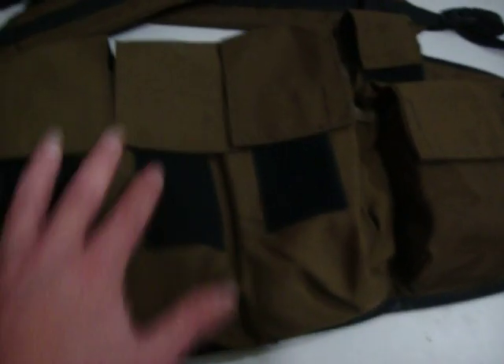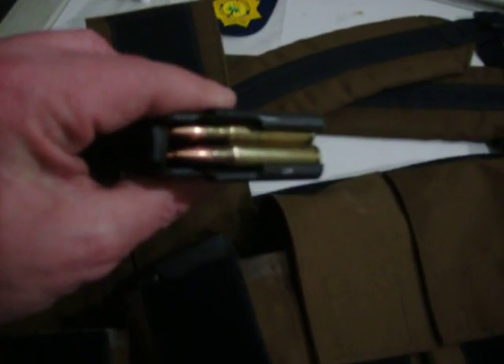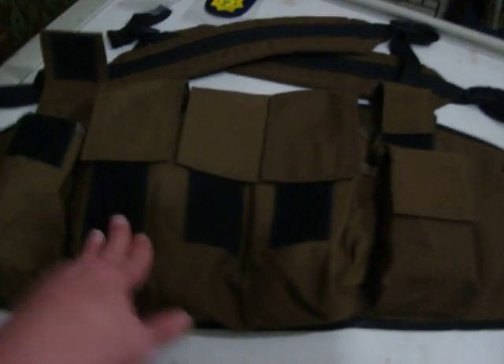And this is the South African Defense Force chest rig for the R4 rifle, which is a .223 version — pretty much an AK-47, but glorified by the Israelis and used by the South Africans and many other nations.